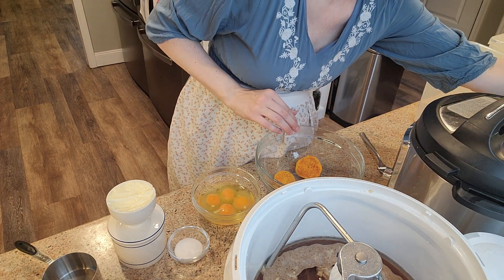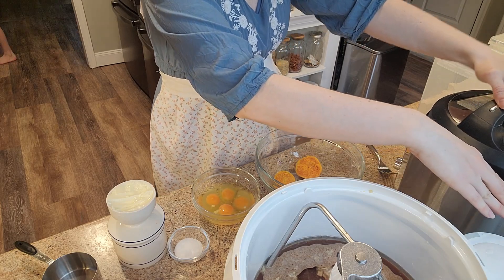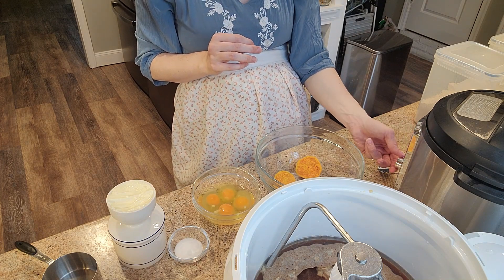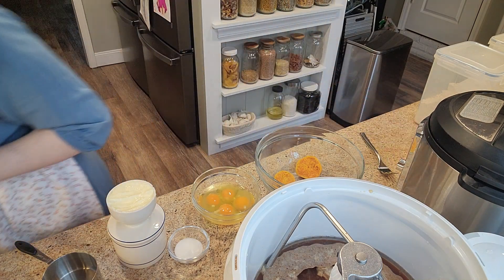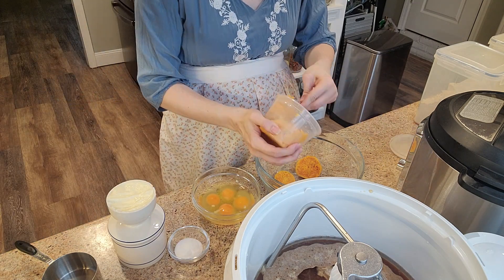Next up comes a childhood favorite recipe — potato rolls — which I've tweaked over the years. Instead of using Crisco, I use coconut oil. Instead of instant mashed potatoes, I use regular potatoes, or in today's case, sweet potatoes.